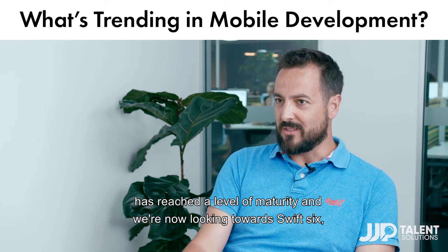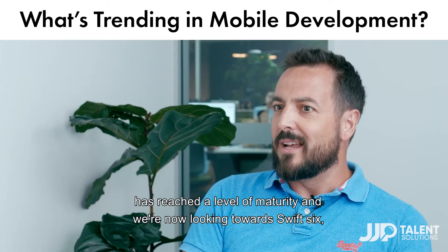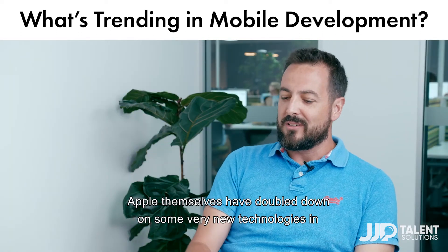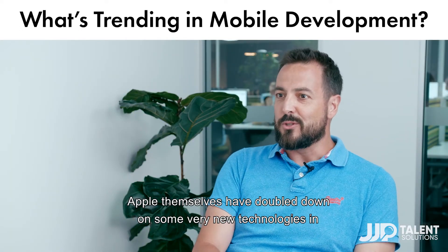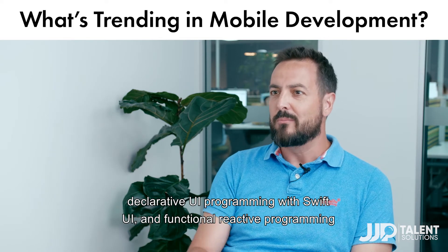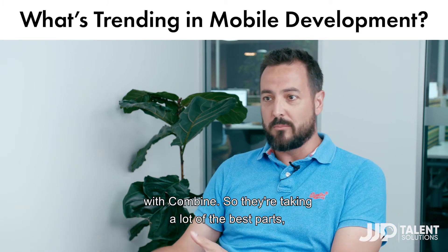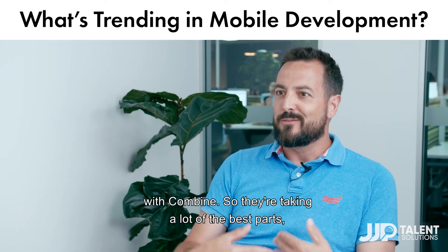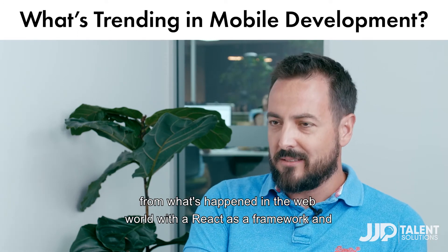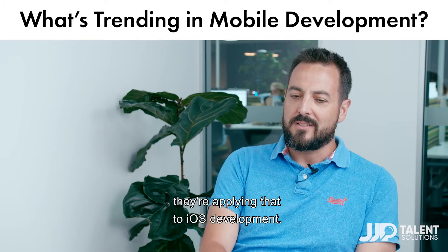Swift has reached a level of maturity and we're now looking towards Swift 6, which is the next iteration of the language. Apple themselves have kind of doubled down on some very new technologies in declarative UI programming with SwiftUI and functional reactive programming with Combine. They've taken a lot of the best parts from what's happened in the web world with React as a framework, and they're applying that to iOS development.